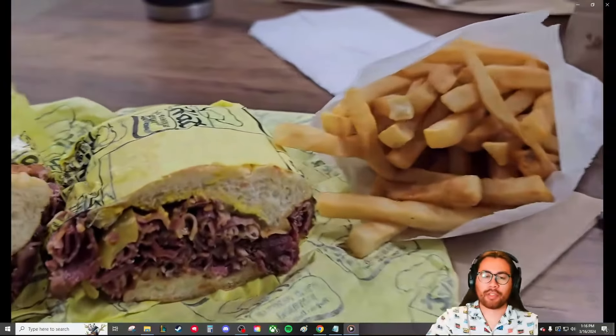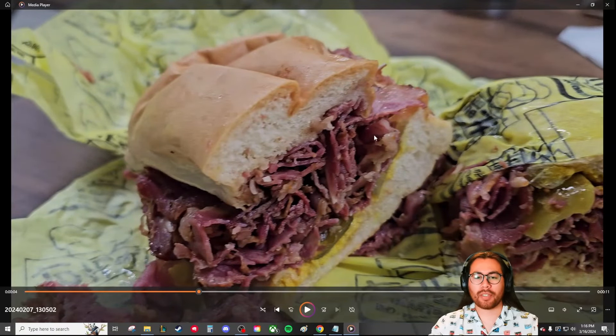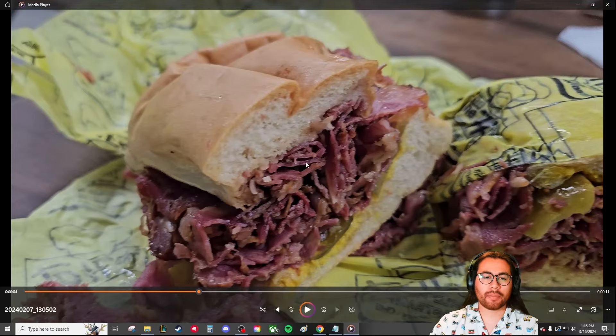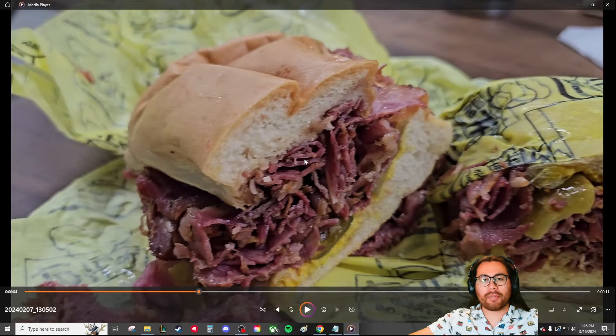We have a cut-open shot of the sandwich. We got a side of fries, and the sandwich has some layers of pastrami with mustard and pickles at the bottom. Now, I specifically got the pastrami dip and thought they were going to give me some sauce on the side, but the cashier told me the top bun is soaked or dipped in some sort of juice or sauce.